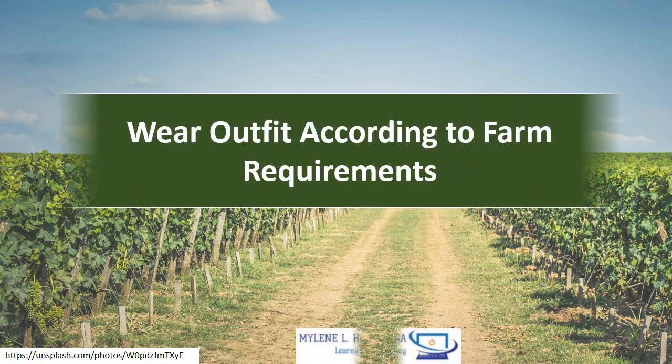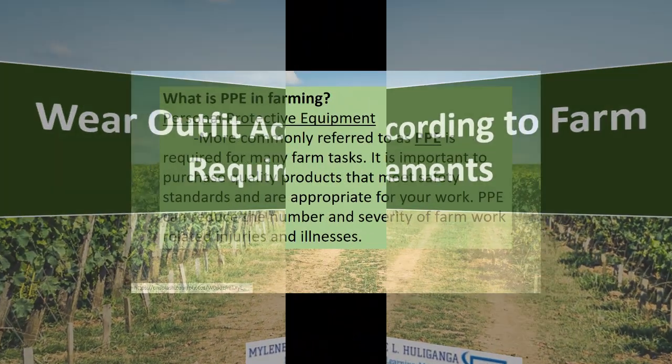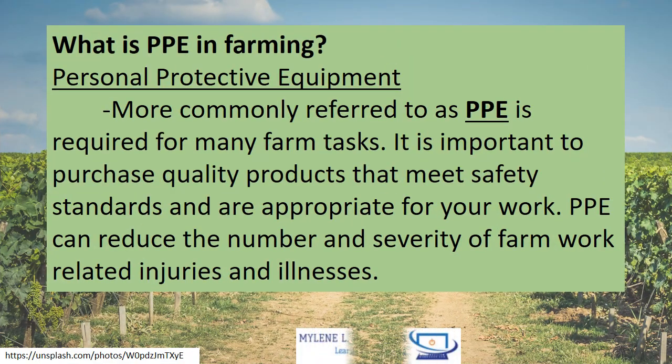Wear Outfit According to Farm Requirements. What is PPE in farming? Personal Protective Equipment, more commonly referred to as PPE, is required for many farm tasks. It is important to purchase quality products that meet safety standards and are appropriate for your work. PPE can reduce the number and severity of farm work-related injuries and illnesses.